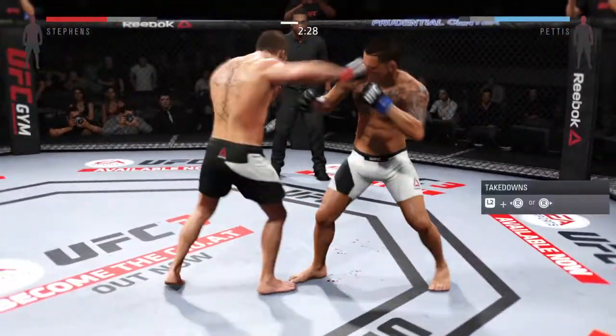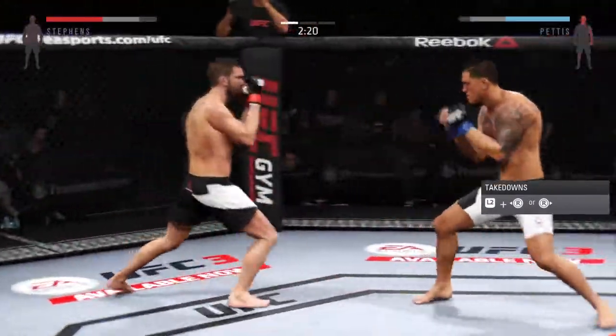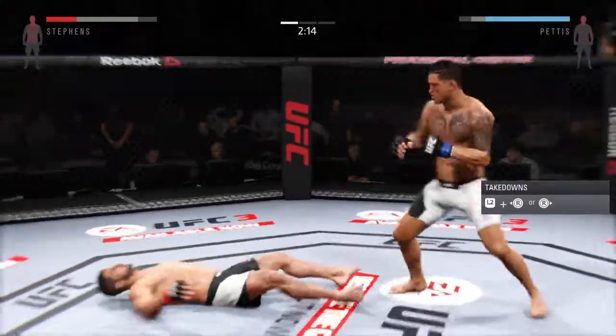Hard hook. His jab has been very effective in this fight. Stevens with a good leg kick — very nice kick. High kick — he hurt him.